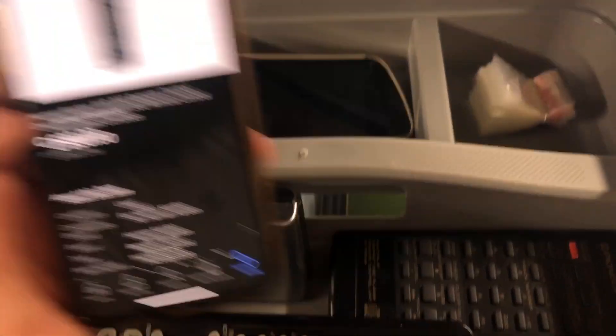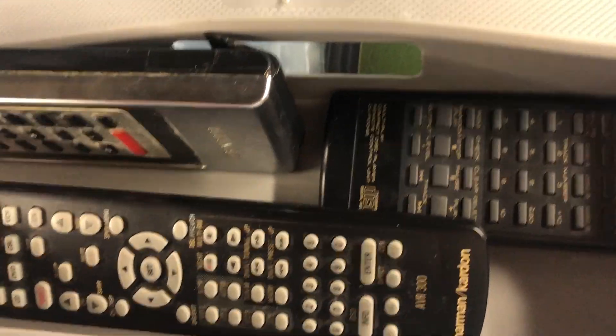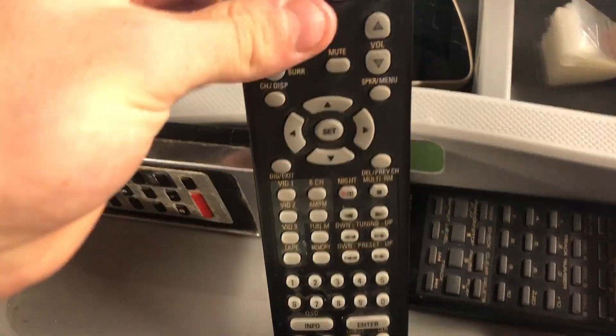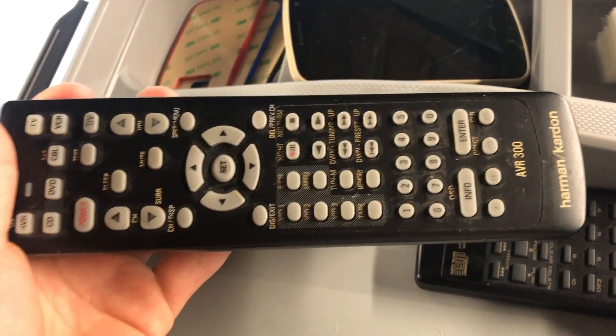Next up, we sold this Harman Kardon remote from the old 30-Day Challenge store. That's this one right here — one of the last items I need to get rid of from that store. You can see a couple more still listed — an old phone and a couple of other remotes. That one sold for about $30 and is also going to the United States.